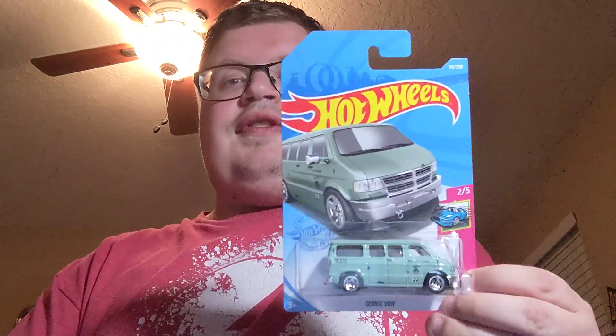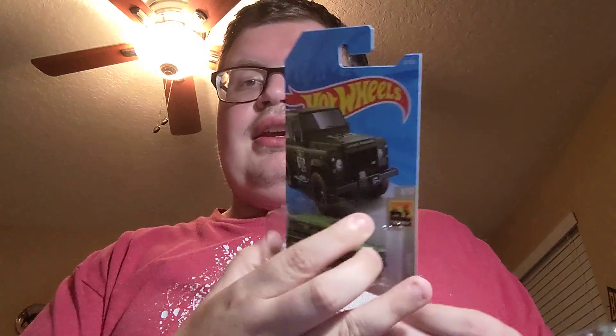I found this awesome little Dodge van casting finally — happy to get that. I also found the Land Rover Defender 90, cool little Land Rover. And I found the Toyota 886 Supra Turbo, and it's awesome — Falcon delivery. I like that delivery a lot.